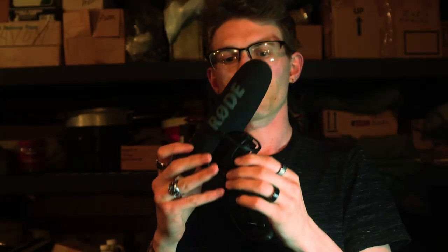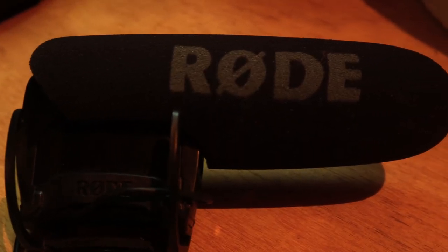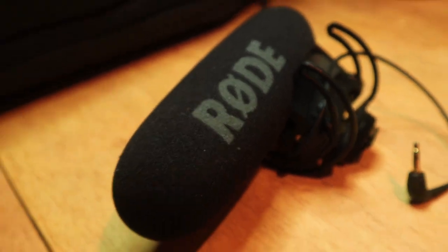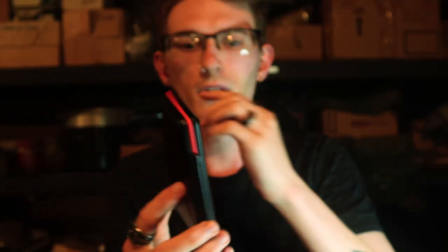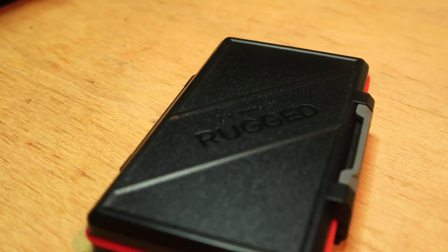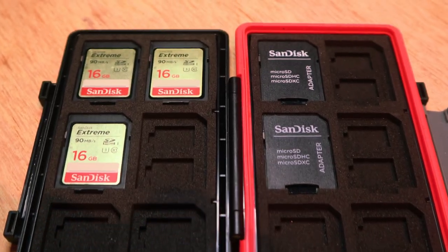Next piece that I have is the Rode video mic. This is the microphone I have on top of the camera I'm using now to record all my vlogs, or anytime I want to record any type of scenery when I'm out and about. Next up we have the rugged SD card case. This little case is perfect for whenever you want to go traveling but you don't want to lose your SD cards or you want to keep your stuff protected. It's a very nice little case that keeps all of your stuff nice and organized.